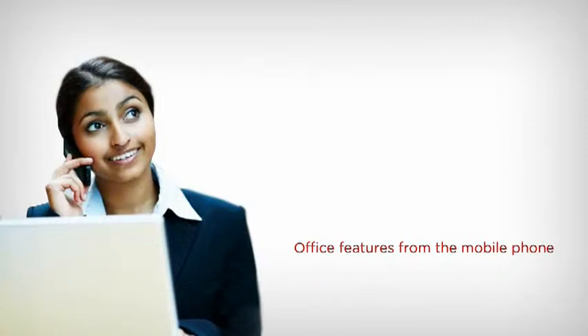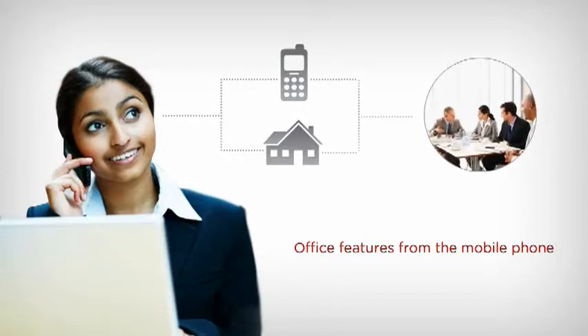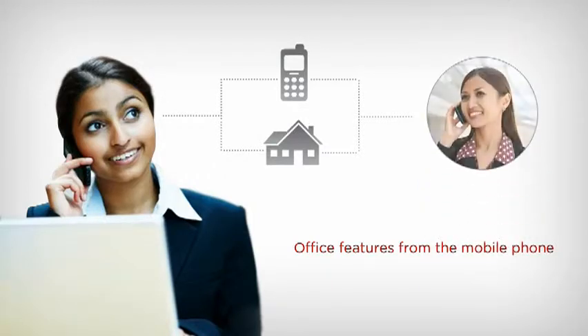Your staff has complete control over calls, even when they're answered from mobile or home phones. Mobile workers no longer have to tell customers to hang up and redial the office number. Instead, they can seamlessly transfer calls, start a conference call, forward calls, or put someone on hold from wherever they are, serving your customers effectively from the road.